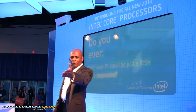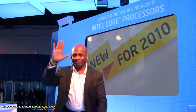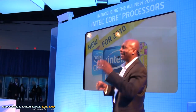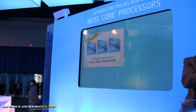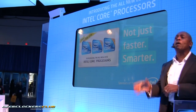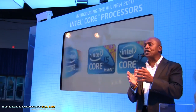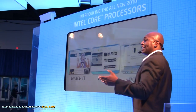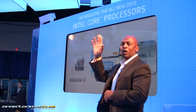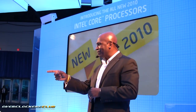I think in this case we need a PC 12-step program. We've got you covered, guys, with the Intel Core processor family — processors that aren't just faster, they are smarter. They automatically deliver extra performance when you need it, and they conserve energy when you don't. So that you can create it, share it, burn it, edit it, post it, browse it, book it, clip it, stitch it — do it faster.